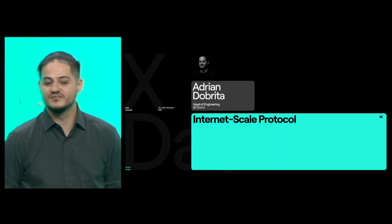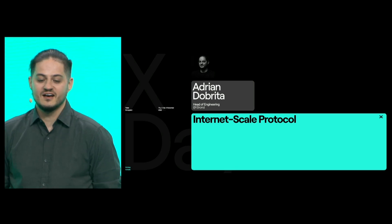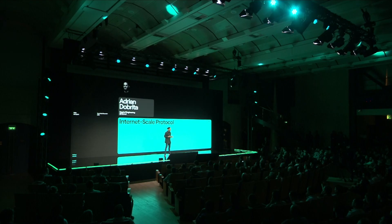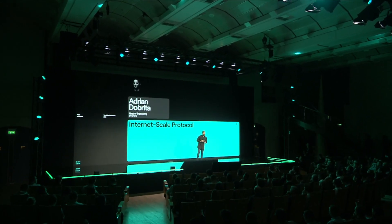Hi everyone. My name is Adriano Brizza, and I am Elrond's head of engineering. One of my core roles is architecting the Elrond protocol. This is a set of rules that internet computers, also known as validators and observers, agree to follow, forming thus the Elrond network. We have been developing this since 2018, with a mission of creating a highly-performant, high-throughput blockchain network that can operate at internet scale.